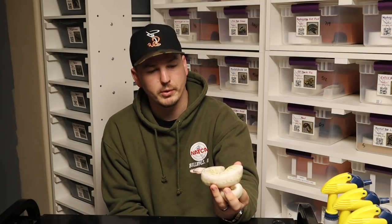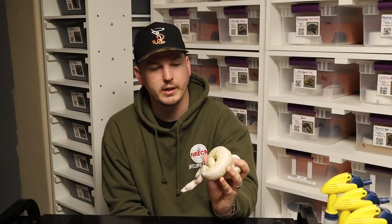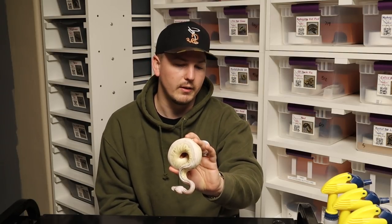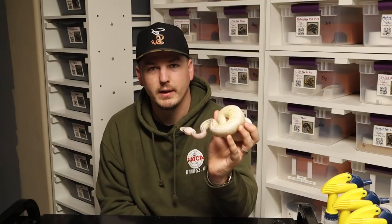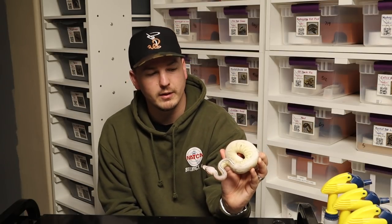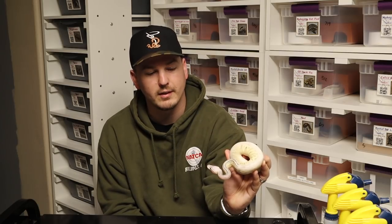But that'll do it for this week, guys. I appreciate you guys watching. Happy Halloween to everybody. We were going to do a Halloween theme video but just didn't have time for it — not too worried there. But anyway, here you go: Sterling Butter Fire Female. This is Anna from Tess at Double D Pythons. We'll see you guys next week.